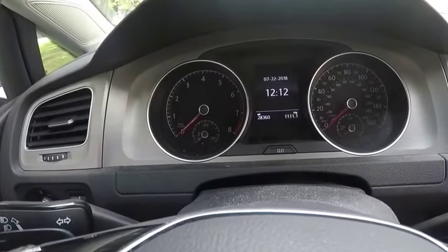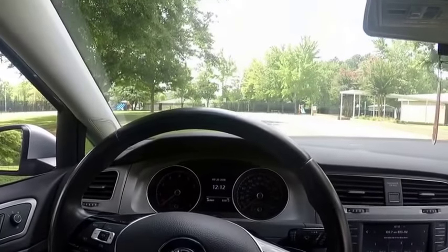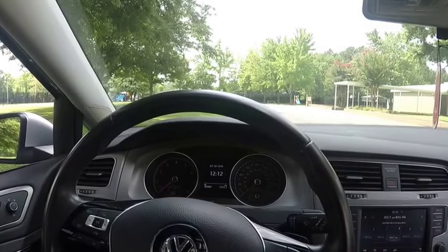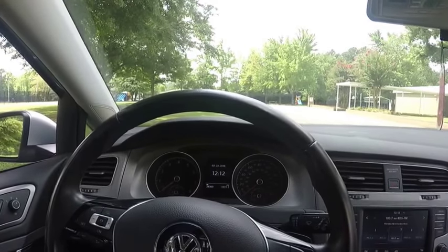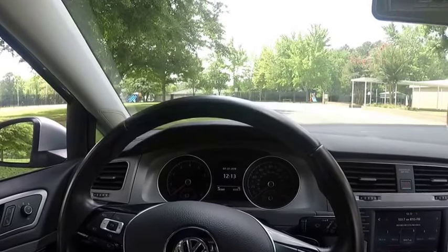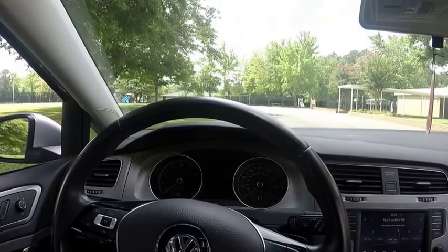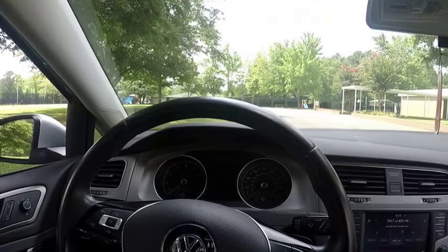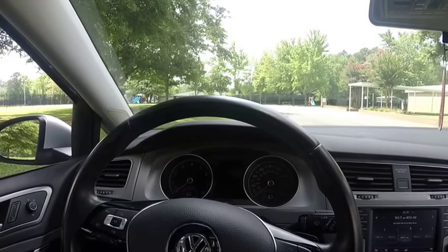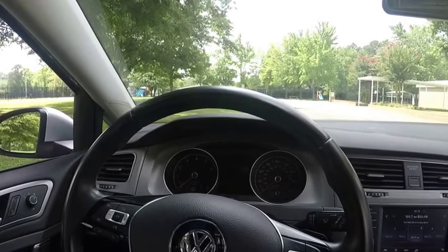At 28,360 miles, Volkswagen recommends servicing your car every 10,000 miles — so at 10, 20, and 30. I've had it serviced three times and it's due for the fourth. I am servicing it a few thousand miles early because I think 10,000 miles is a little too far to go. I work in the turbocharging industry dealing with remanufacturing and rebuilding turbos, so I know the importance of keeping a turbo well lubricated. Synthetic oils are great and everything, but I still think 10,000 miles is just a little too long — just my honest opinion.